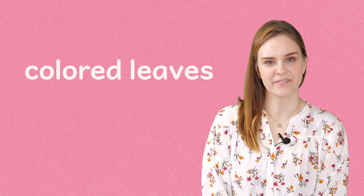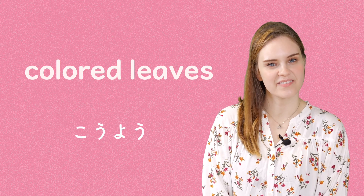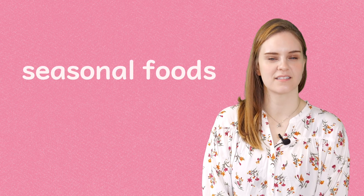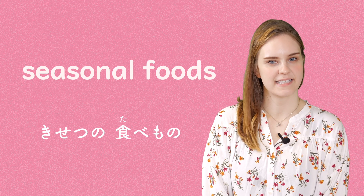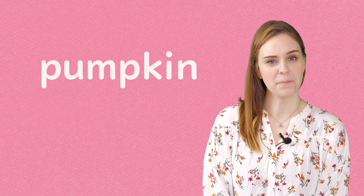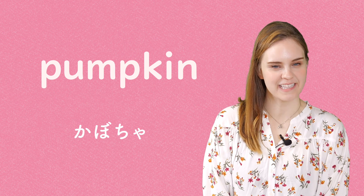Colored leaves. Seasonal foods. Pumpkin.